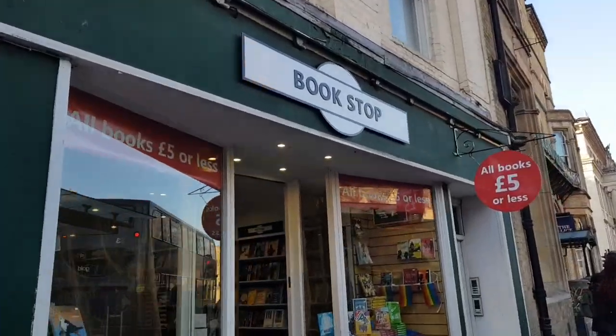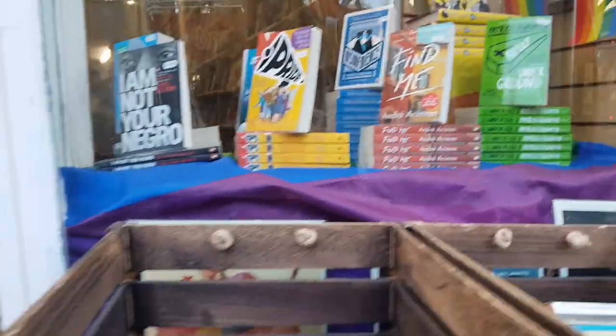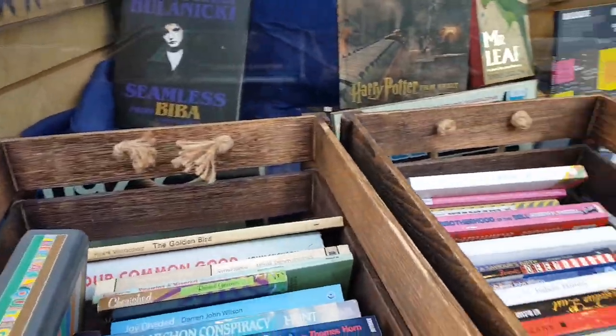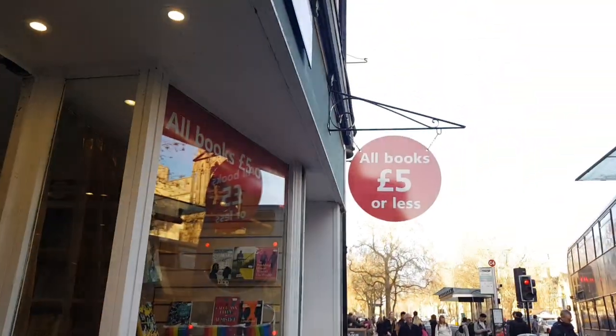Our first stop is Bookstop — say that ten times fast. It kind of just looks like your average bookshop, but it isn't, because all the books are five pounds or less. They had a lot of new books in as well, but they weren't like brand new releases — they were all just quite new.